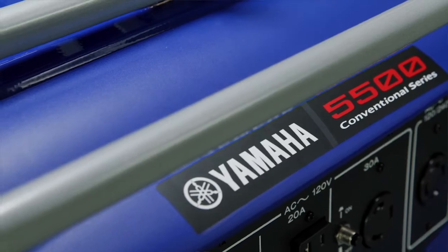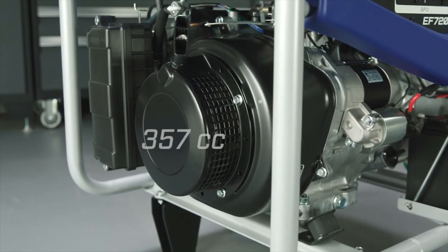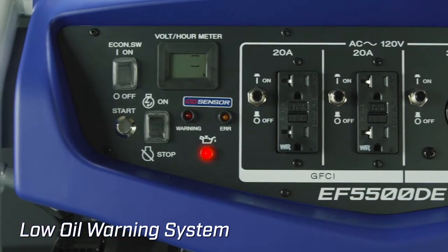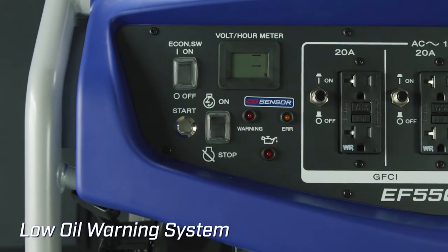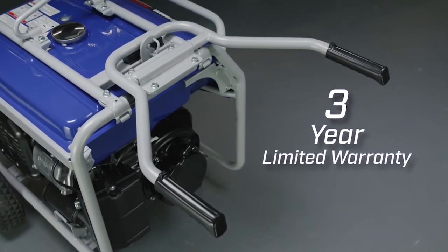The EF5500 and EF7200 are powered by a durable Yamaha 357cc overhead valve engine with a low oil warning system that protects the engine if oil levels drop. All Yamaha generators are also backed by a 3-year limited warranty.